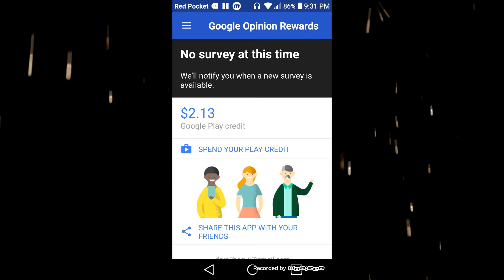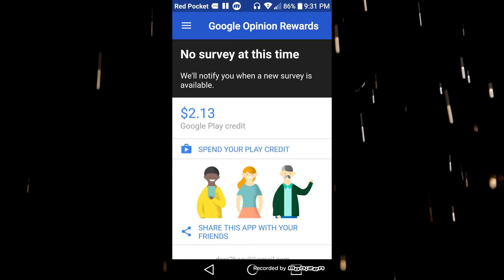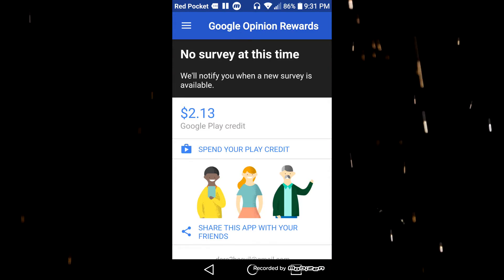You can spend that Google Play credit on whatever you want. I've earned at least thirty dollars with this app. And with that, you've learned three easy ways to make money using your iPhone or Android.